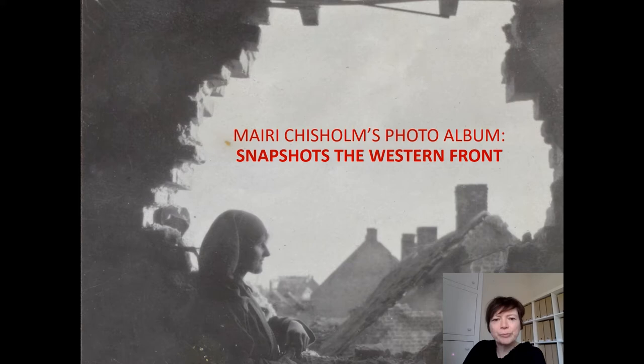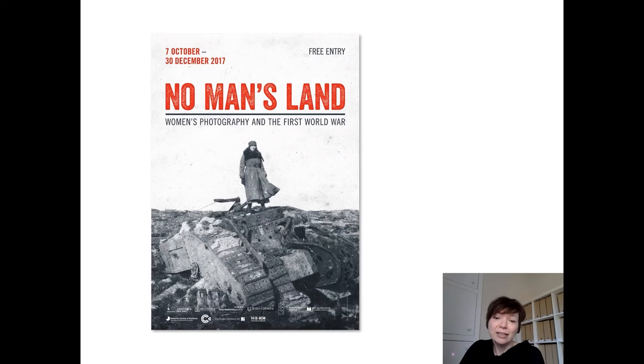It's actually from a set of five albums held in the collection of the National Libraries of Scotland, and the one I'm going to talk about today is album number three, which I think is perhaps the most compelling in terms of the photographs it contains. This is part of my ongoing research into women's photography in response to war, and in particular research I did for the exhibition No Man's Land, which was supported originally by a Paul Mellon Centre curatorial research grant.